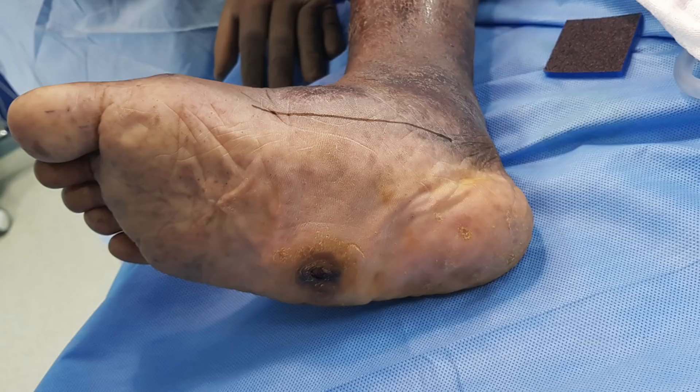When we treat these problems early, they can be managed well. But if once the problem progresses, we will have surgery to correct this deformity and put things back. We have treated many patients in this situation successfully.